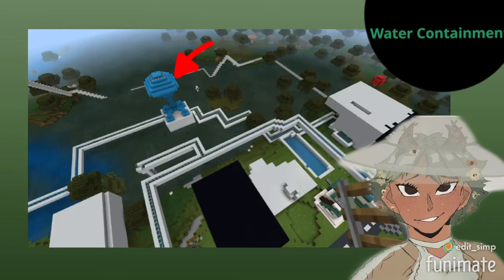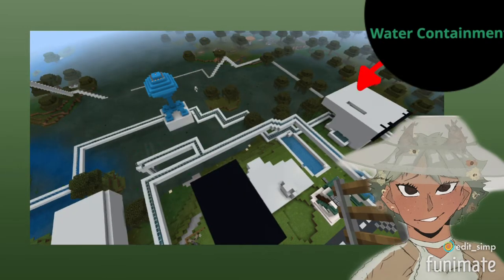This is the drinking water containment center, which stores the clean drinking water sourced from the water cleaning center.